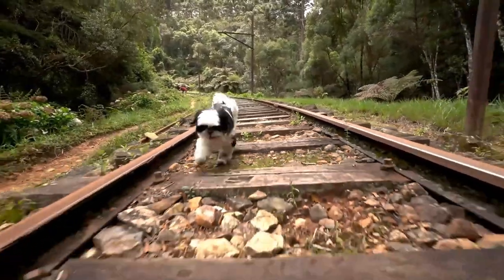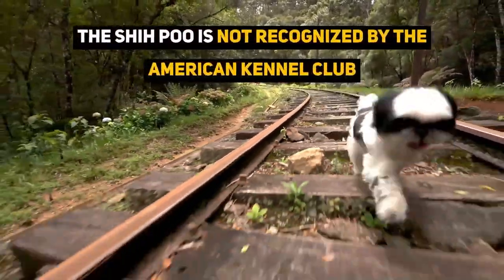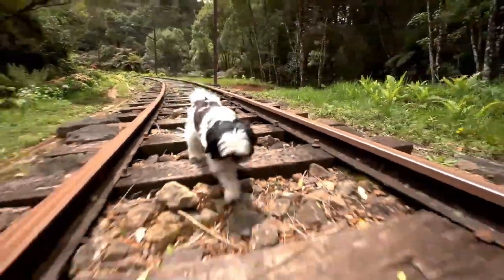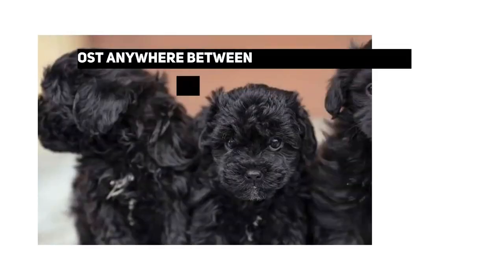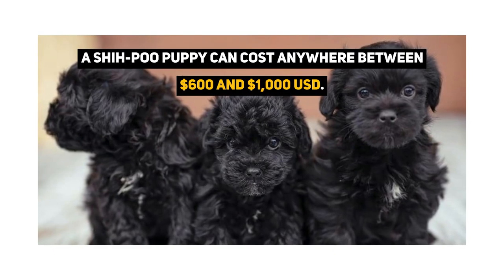The Shih Tzu Poodle Mix is also known as a Shih Poo. The Shih Poo is not recognized by the American Kennel Club nor the Kennel Club. Without a breed standard, it can be very difficult to predict what a Shih Poo puppy will look like. A typical Shih Poo puppy can cost anywhere between $600 and $1,000 USD.